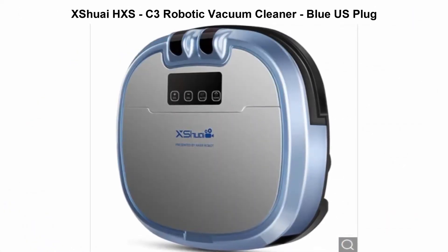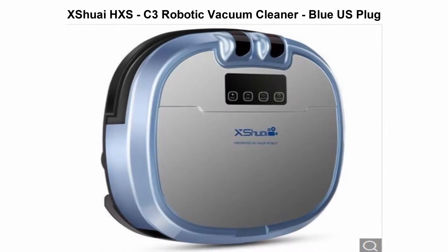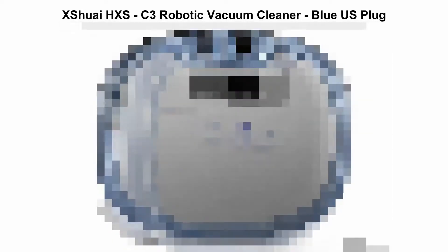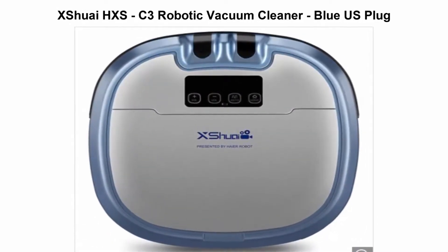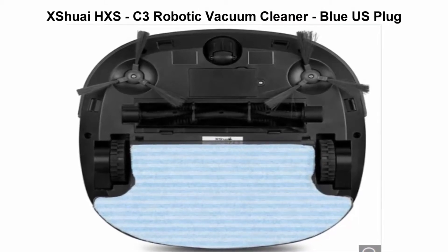Top 3: XSHOE HXS C3 Robotic Vacuum Cleaner Blue US Plug. The XSHOE HXS C3 Robot Vacuum is not only a cleaning robot, but also an intelligent man-machine interactive house robot with a built-in camera. It can monitor your home, realize the video call function, and display the image on your phone.